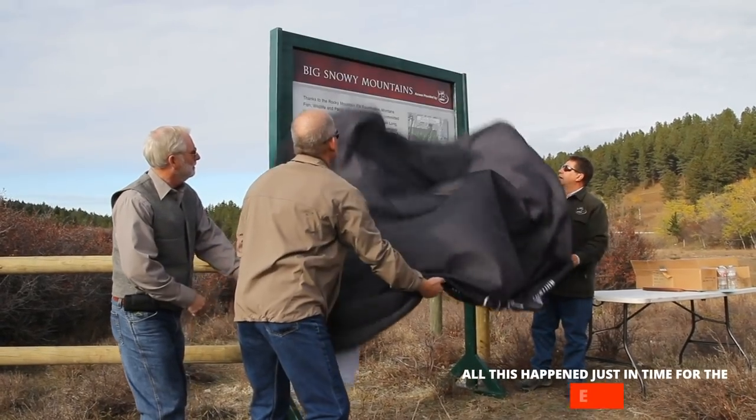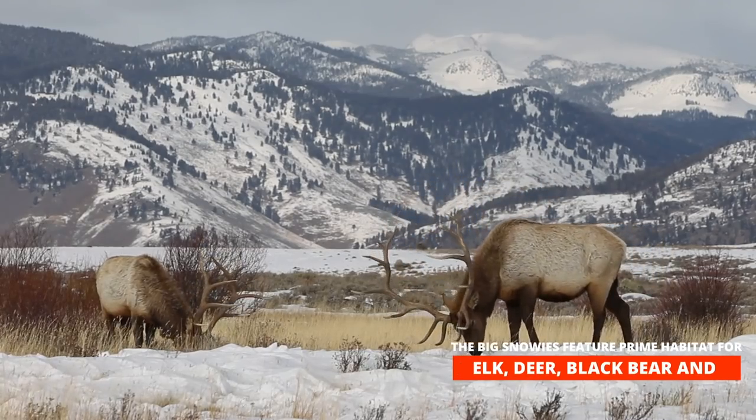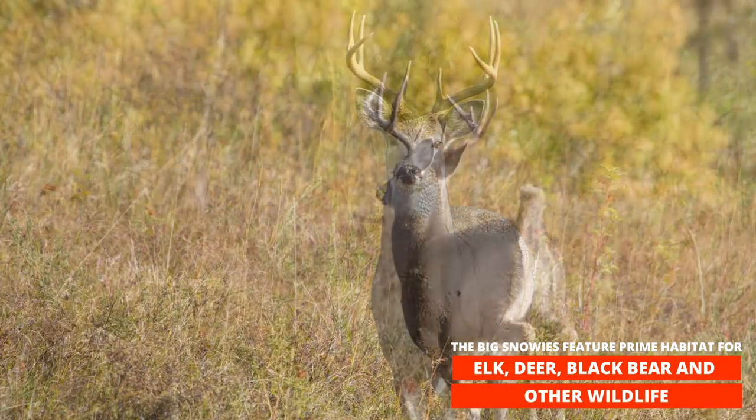All this happened just in time for the 2013 big game general rifle season. The Big Snowies feature prime habitat for elk, deer, black bears, and other wildlife.